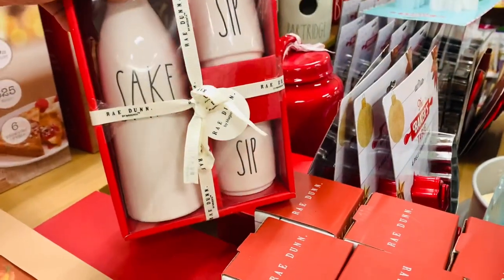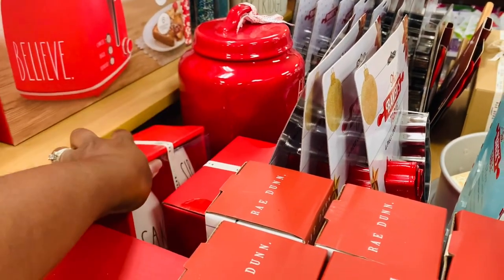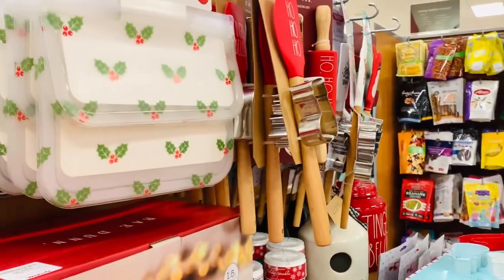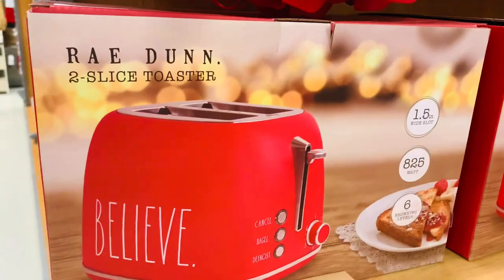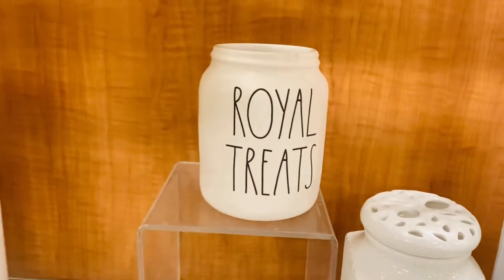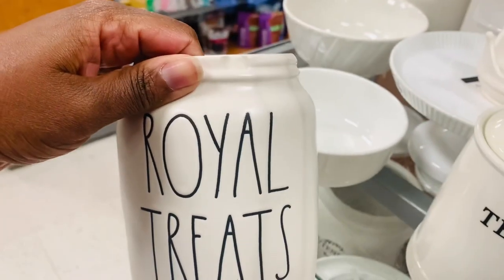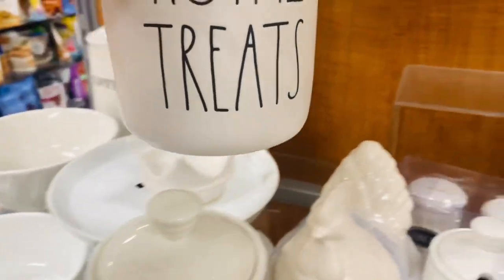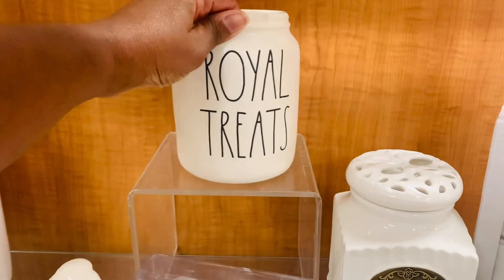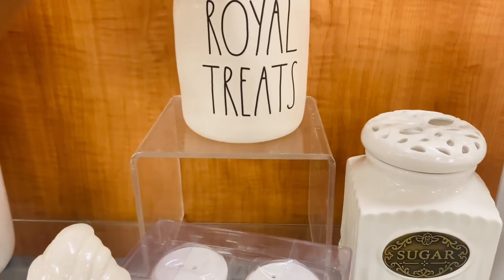I'm still seeing tons of sake — are y'all still seeing them? This was the first time I've seen this in the stores. It's super cute, but it's chipped. Every time I find one that's chipped, I'm like oh no — it's like a missed opportunity of some sort, but it's definitely a cute find.